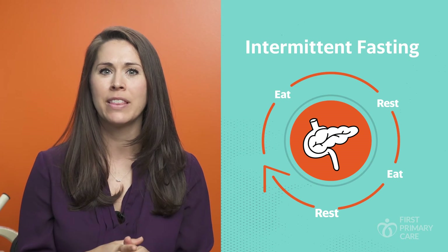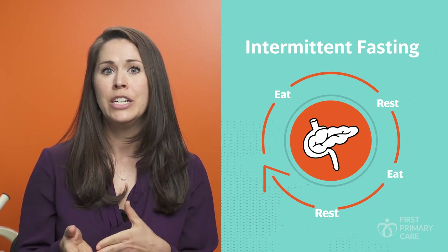This allows the pancreas — that organ that secretes the insulin out into the blood — to rest. You'll want to add exercise and strength training, because this helps us to metabolize those sugars that all of us are inevitably going to eat.